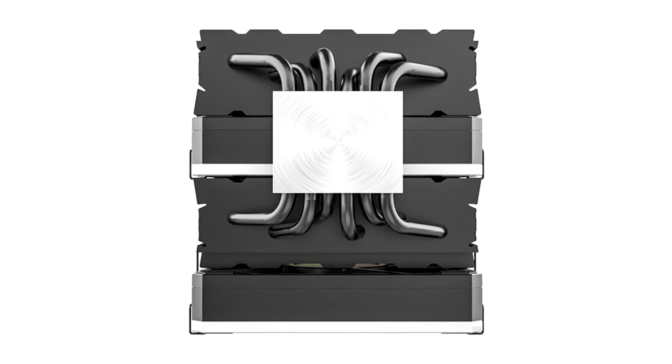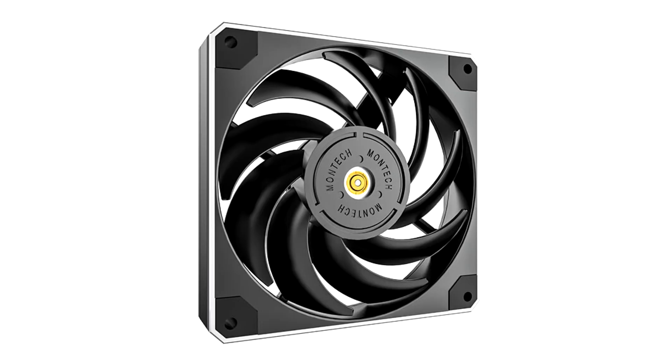Featuring digital amplifiers with built-in audio processing, which replace the analog ones used in previous models, the Pebble Pro belies its diminutive form factor with more headroom for louder, clearer audio across the volume range, as well as up to 3.5 times more bass than the previous model, the Pebble V3.